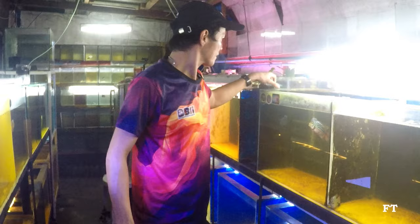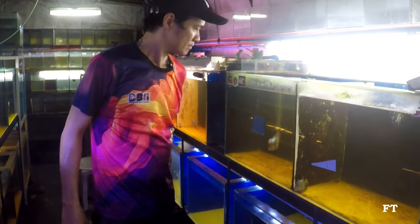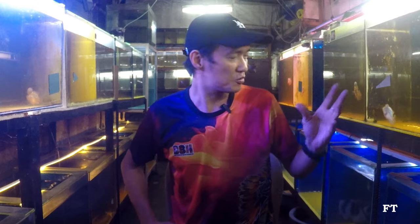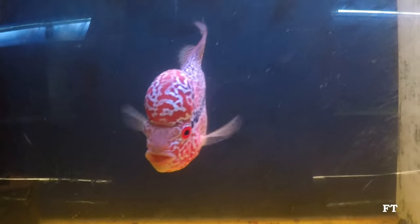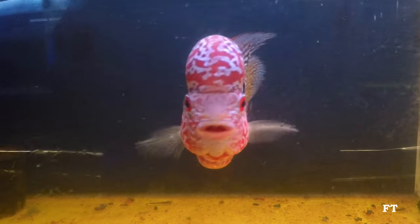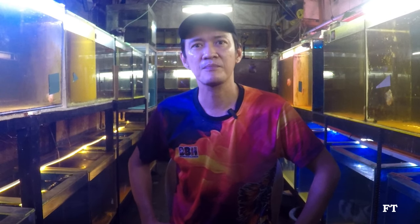Guys, kung interesado kayo sa flower horn ko, medyo mahal din talaga yung price kasi puro quality yung in-out namin — puro show-grade. Kung gusto ninyo ng show-grade, medyo mataas talaga presyo. May mga price din na medyo mura-mura, mga seleksyon namin. Pwede kayong magpunta dito sa barracks ko, or sa Facebook PM ninyo lang ako — Payat Aquino Hernandez sa profile ko, tapos may page din akong Payat Aquatics.